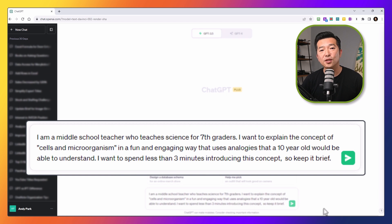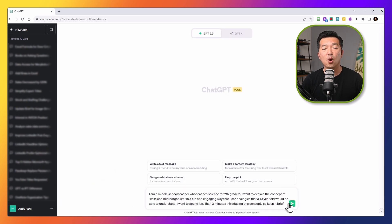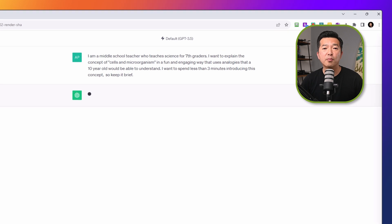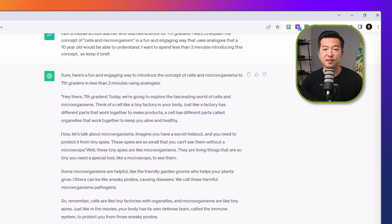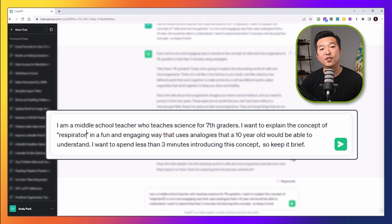So let's type that in: 'I am a middle school teacher who teaches science for 7th graders. I want to explain the concept of cells and microorganisms in a fun and engaging way that uses analogies that 10-year-olds would be able to understand. I want to spend less than 3 minutes introducing this concept, so keep it brief.' When I hit enter, I get a more appropriate response tailored to 7th grade students. But if you want to teach other concepts to your students, you'd have to type this in at the start of each conversation.